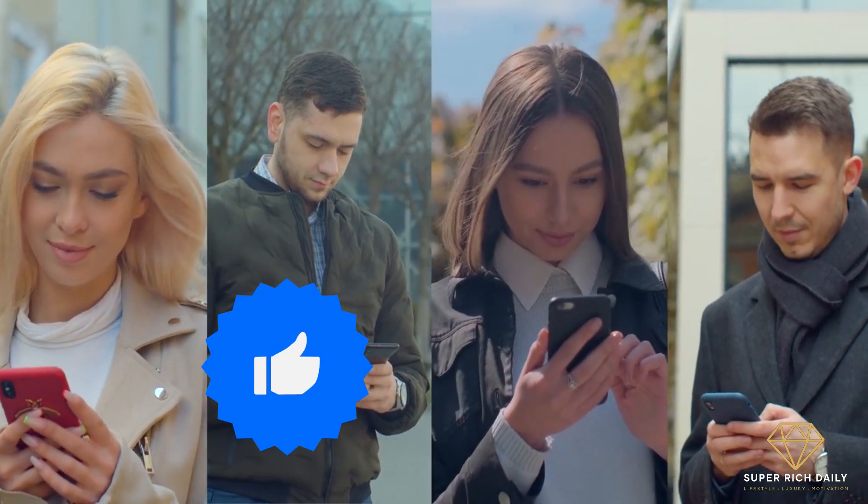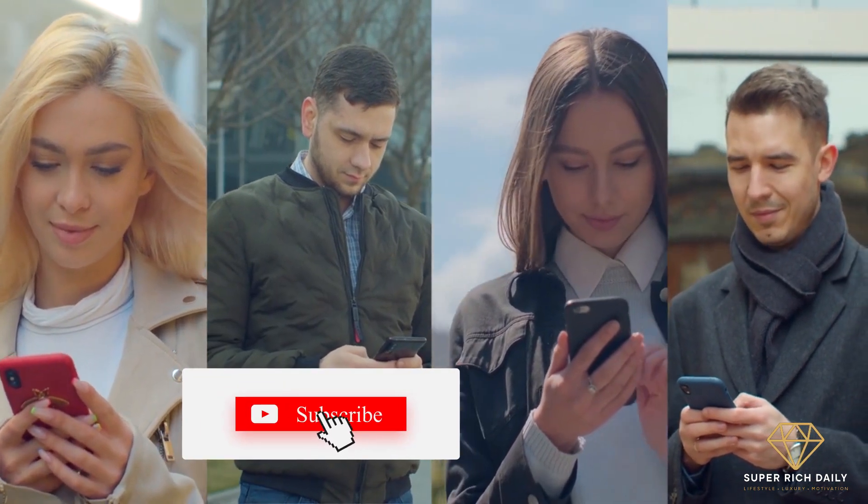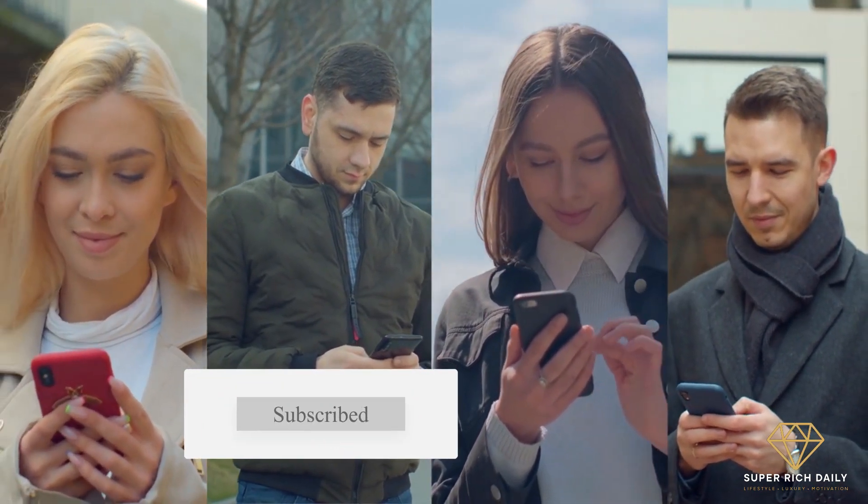That's all for today. If you liked the video, give it a thumbs up. If you want to see more content, click on the screen or take a look at the channel. Thanks for watching, and see you next time.